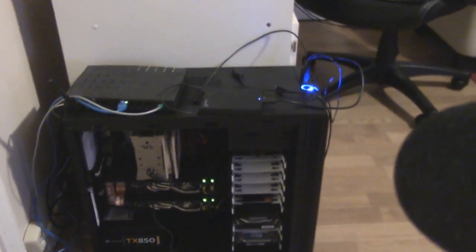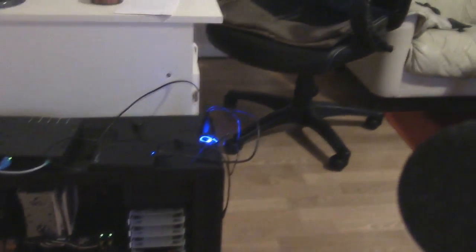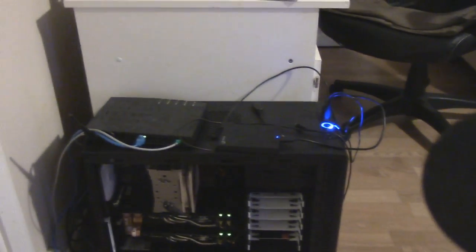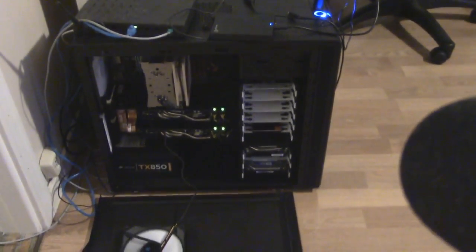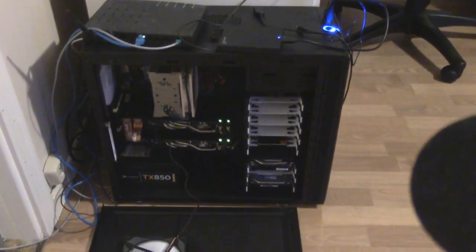And the new case, of course, it's black and freaking nice, I gotta say. I love it. And with a nice little blue light there on the top and tons of USB ports up there so I can use all of my equipment. And I'm just generally extremely satisfied with it, to be honest.